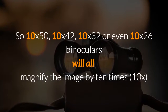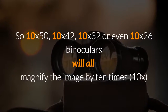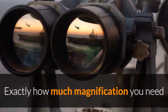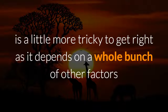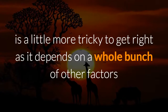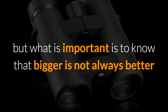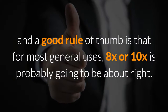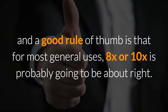So 10x50, 10x42, 10x32, or even 10x26 binoculars will all magnify the image by 10x. Exactly how much magnification you need for your intended use depends on a whole bunch of other factors. What is important to know is that bigger is not always better, and a good rule of thumb is that for most general uses an 8x or 10x binocular is probably going to be about right.